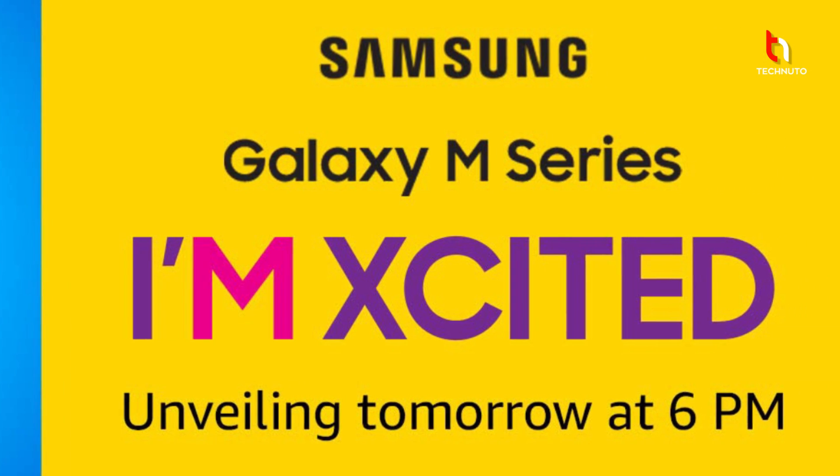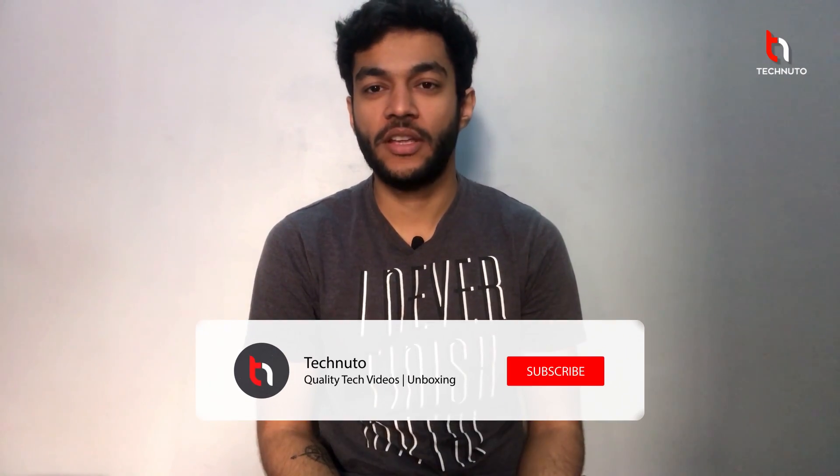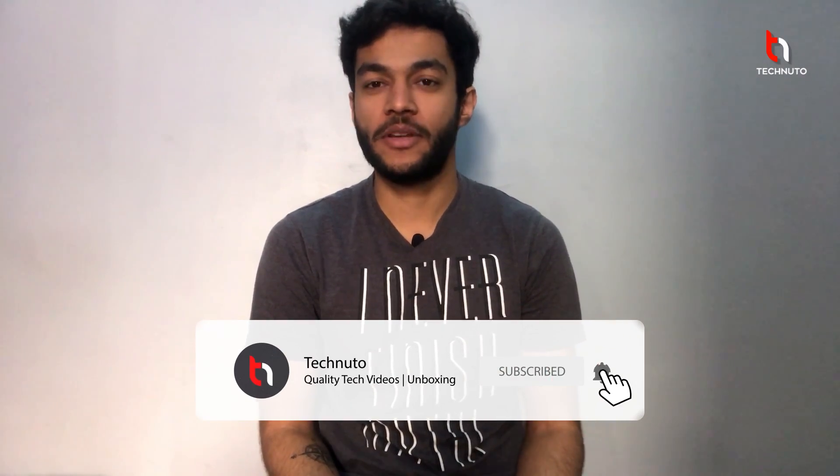So guys, this is all for today. If you like this video, please like it. If you want to ask anything about the M series, you can ask me in the comments section. Subscribe to my channel Technuto. Thank you for watching this video.